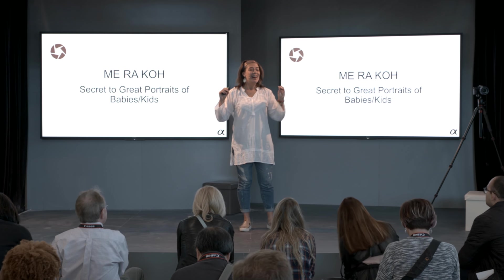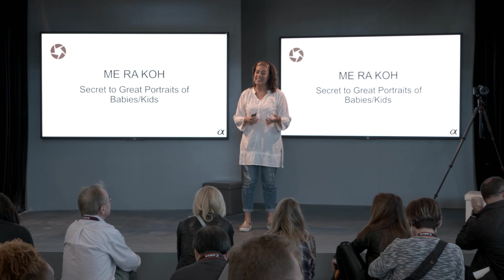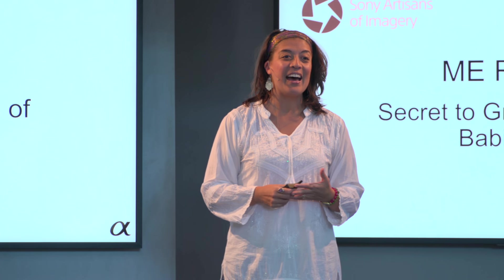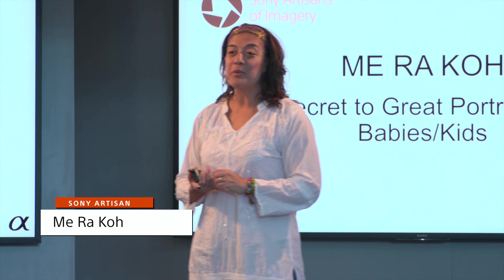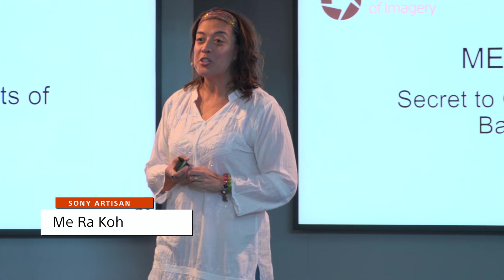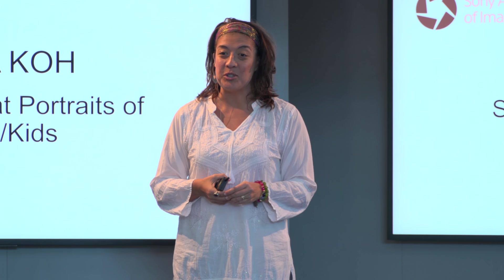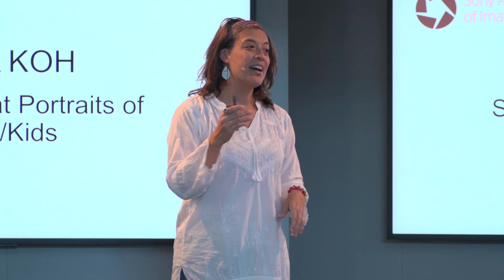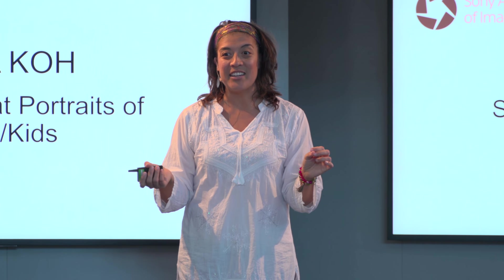We're going to talk about all my secrets to capturing great photos — great portraits of babies and kids. I've been a professional photographer for 15 years. I'm one of the original Sony Artisans of Imagery, and I joined that amazing team when it started in 2007. I'm going to talk to you about my gear, my settings, and most of all, what do you do to get great shots of kids?